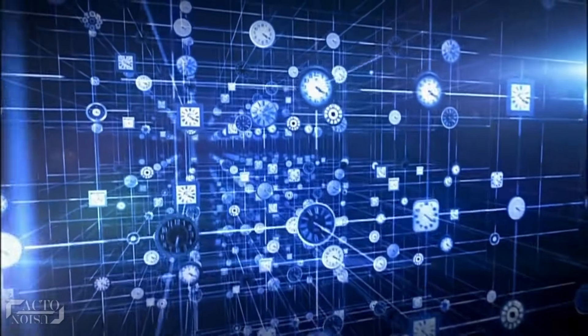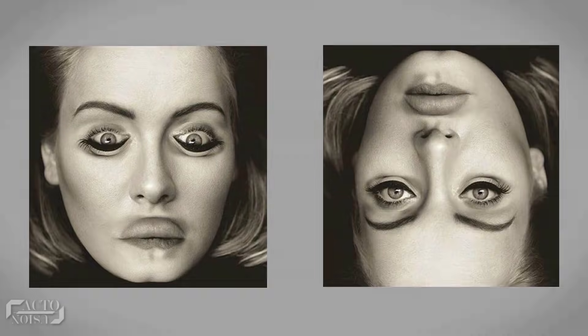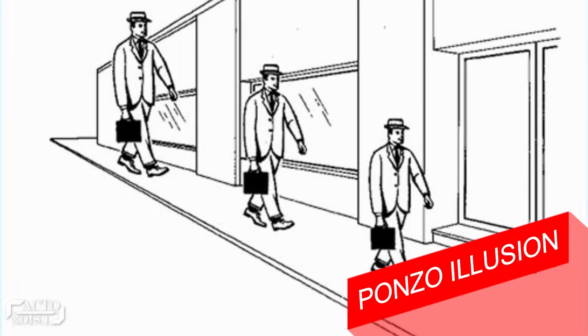The illusion is known as the Thatcher illusion, named after Margaret Thatcher and discovered by Peter Thompson in 1980. It shows a lot about the way the human brain processes images. Margaret Thatcher's eyes and mouth are inverted, but despite such a huge change, you'll find it difficult to spot that difference — to the extent that if both images appear briefly without alerting you, most of you won't notice the change at all. This illusion occurs when a picture is turned upside down but the facial features like the mouth and eyes are kept the correct way up.